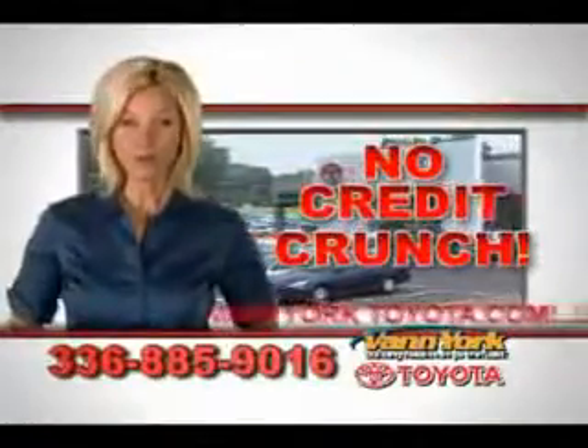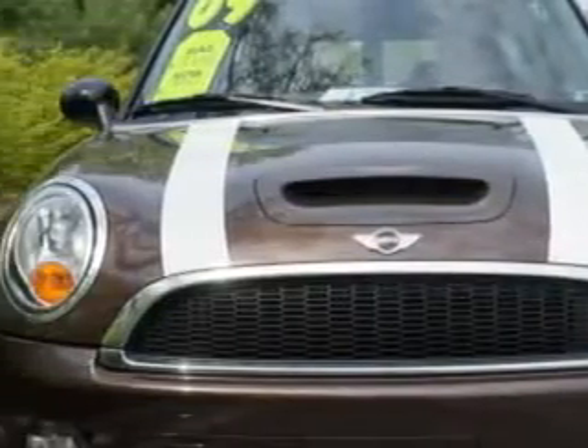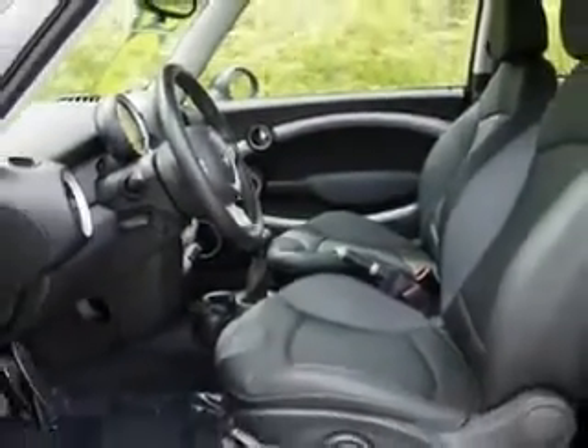There's no credit crunch at Van York Toyota — millions of dollars to lend. You will love this hot chocolate metallic 2009 Mini Cooper Clubman Wagon S, equipped with a four-cylinder engine and a six-speed manual transmission with 71,005 miles.